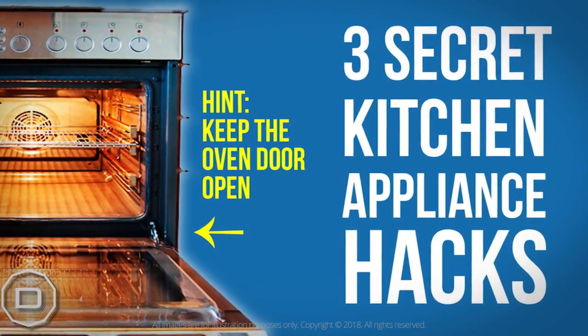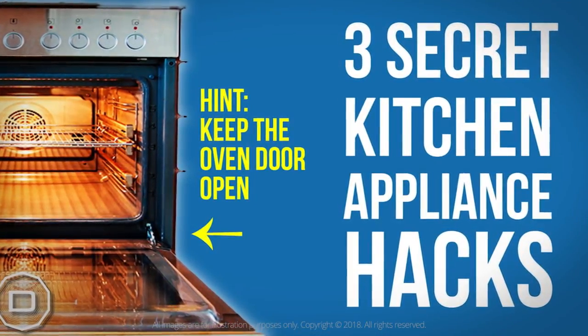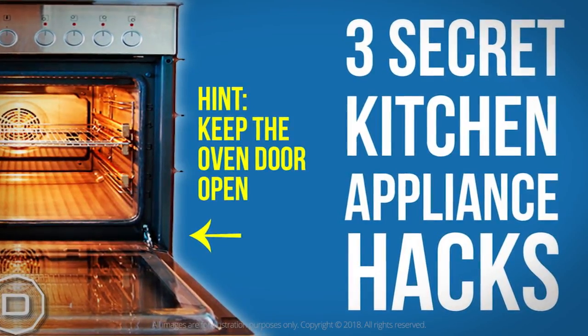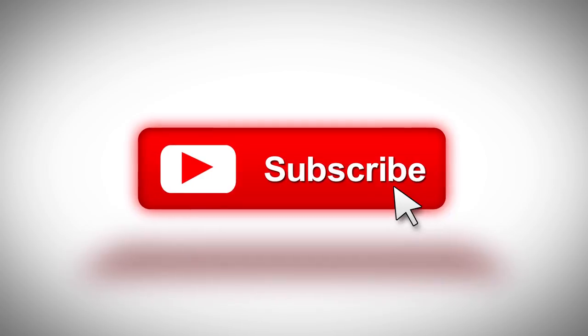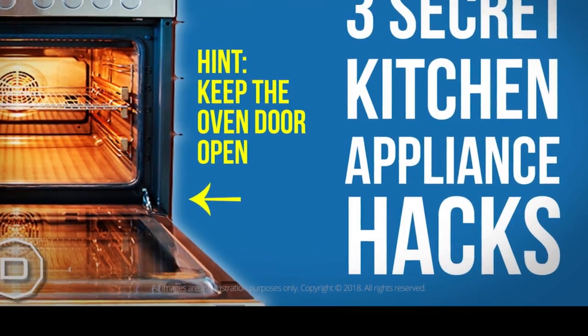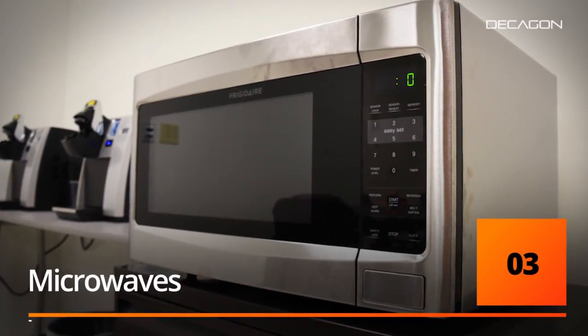Most machines in our house live in our kitchens, so here are three hacks for your kitchen appliances. Number three: microwaves and the two C's.